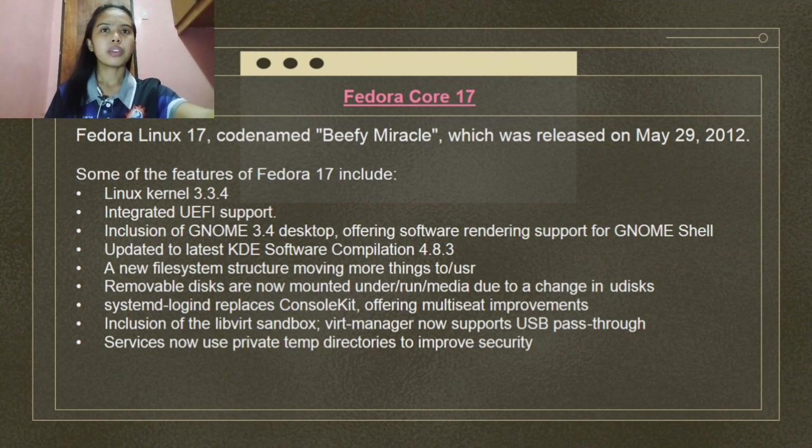Fedora Linux 17, codename Beefy Miracle, was released on May 29, 2012. Features include Linux kernel 3.3.4, integrated UEFI support, GNOME 3.4 desktop, software rendering support for GNOME Shell, updated KDE software compilation 4.8.3, a new file system structure moving more things to /usr, removable disks now mounted under /run/media, systemd-logind replacing ConsoleKit, multi-seat improvements, inclusion of libvirt sandbox, QEMU now supporting USB pass-through, and services now using private temp directories to improve security.